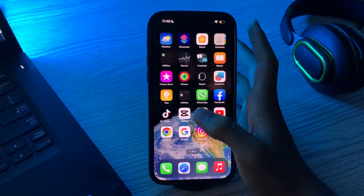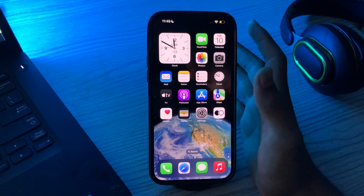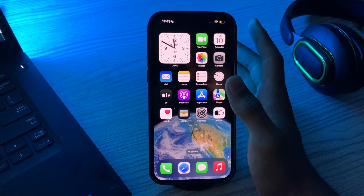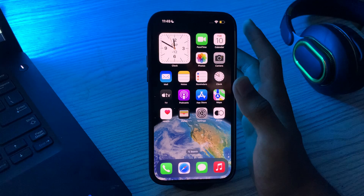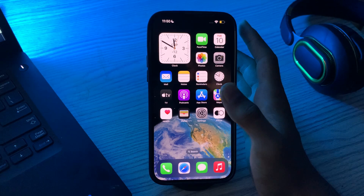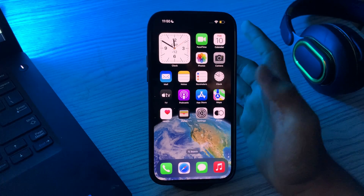Hi everyone and welcome back to my YouTube channel. Today in this video I'm going to tell you how to fix Find My iPhone not working on iPhone 15, 15 Pro, and 15 Pro Max. Find My iPhone is a helpful feature that helps you locate your lost or stolen iPhone, iPad, or iPod touch. However, it can be frustrating if you're experiencing issues with the feature not working.